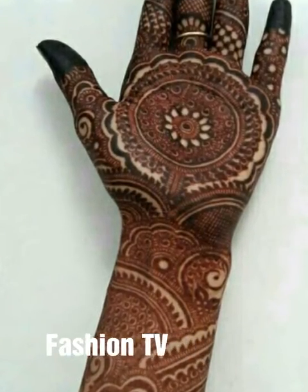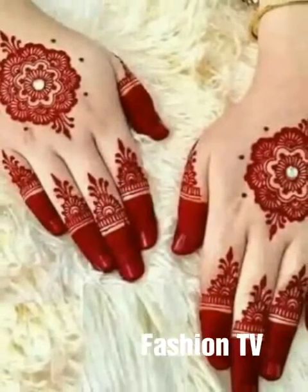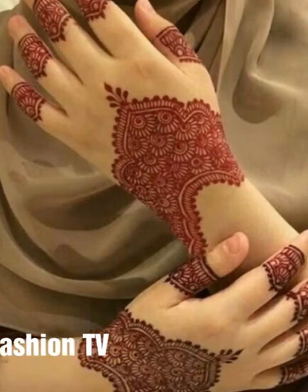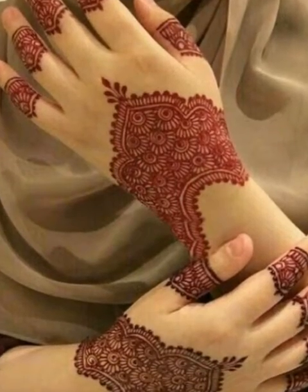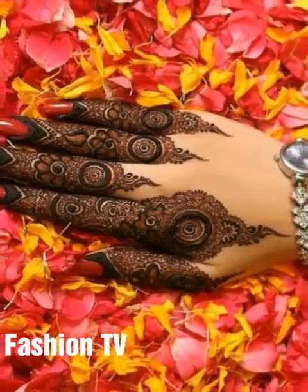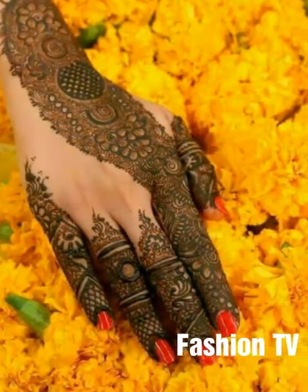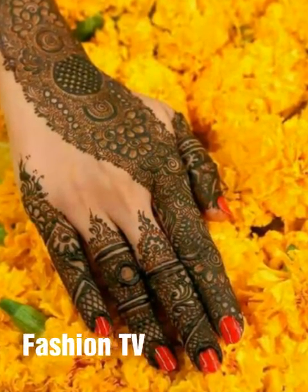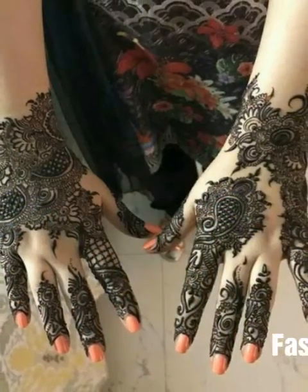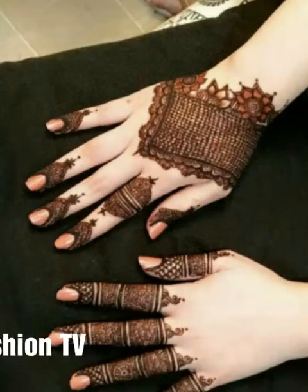All the designs are very good — some Indian designs and some Pakistani designs, but mostly the Pakistani designs are very heavy. These designs are very popular. The Pakistani designs are very popular, and there is another design that is Indian. Indian designs are very heavy, while Pakistani designs are very unique.